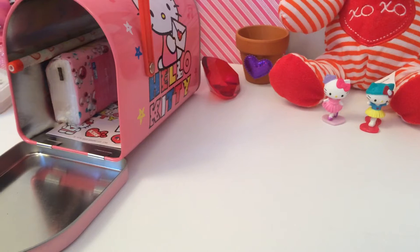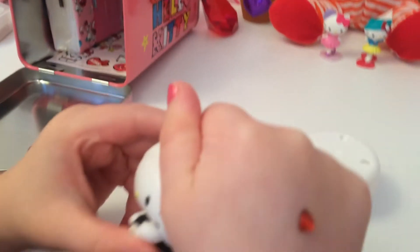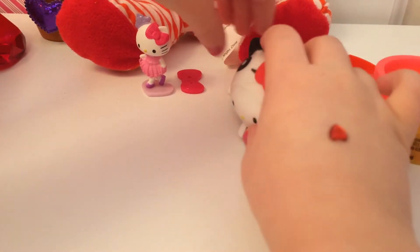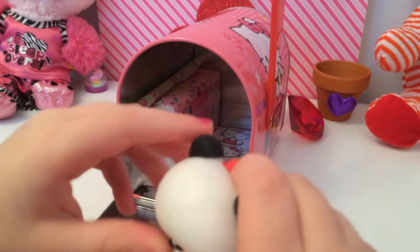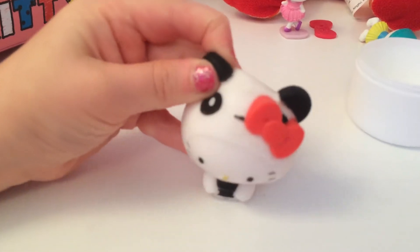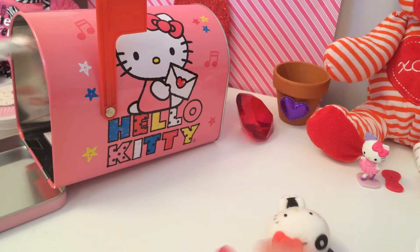We just got this little home minifigure. The minifigure is squishy, but the other minifigures aren't. It's a super cute panda. And we just got a Valentine's Day pencil.